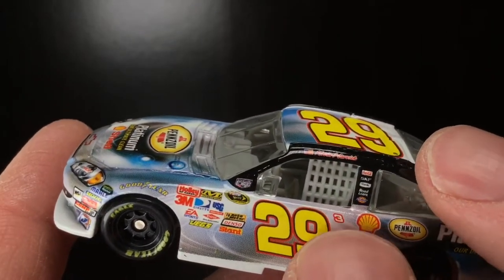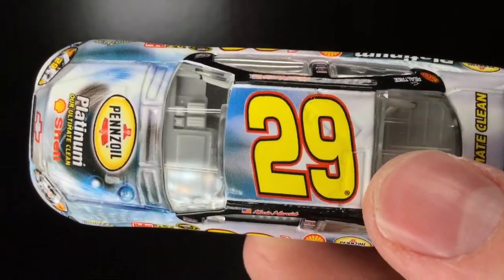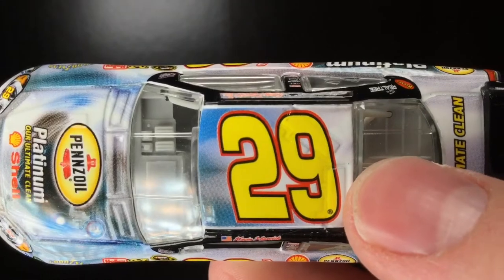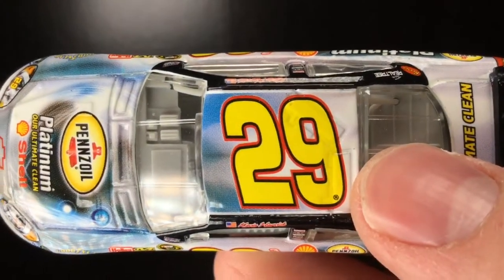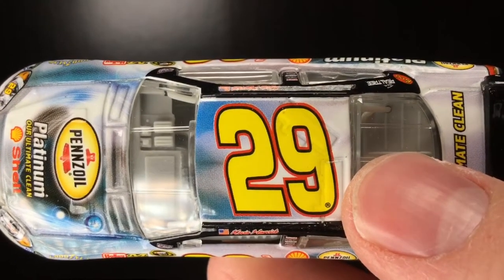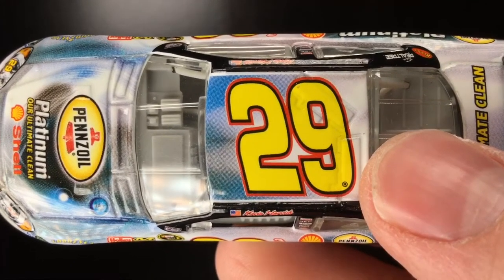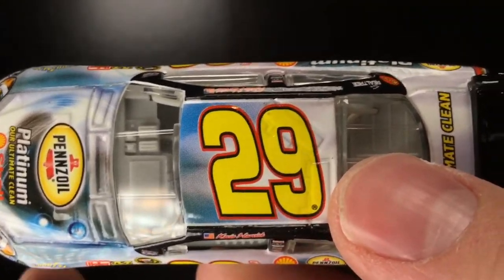Also, notice that little 3 right there — that's really cool. For the newer fans out there that don't know, they ran that little 3 there as a memory and tribute to Dale Earnhardt, because essentially the 29 car — as soon as Kevin Harvick joined RCR's Cup program after the unfortunate events of the 2001 Daytona 500...